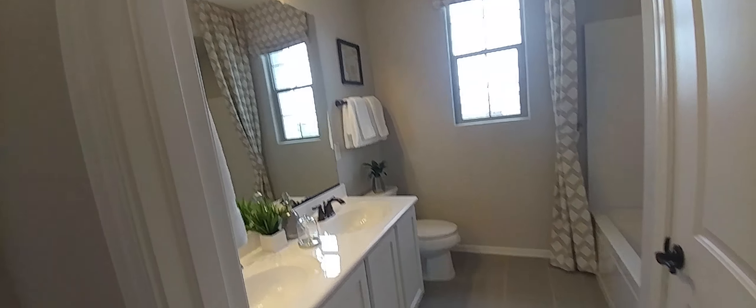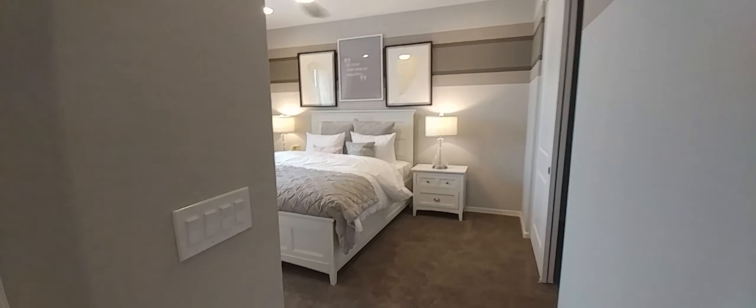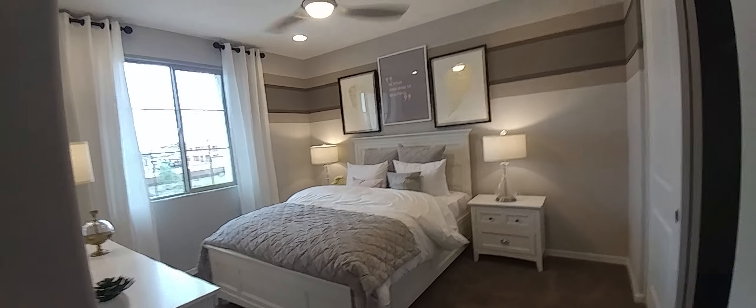Going out to another bedroom — that's the fourth one. There's another bedroom here, and there's the fifth one.